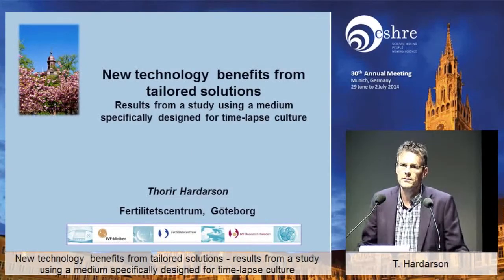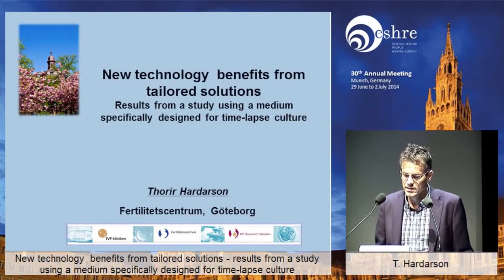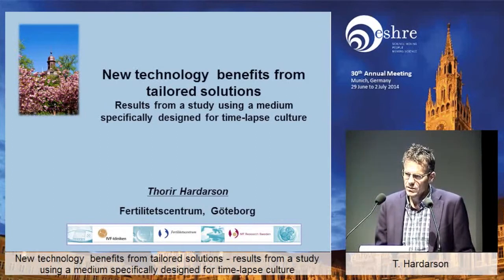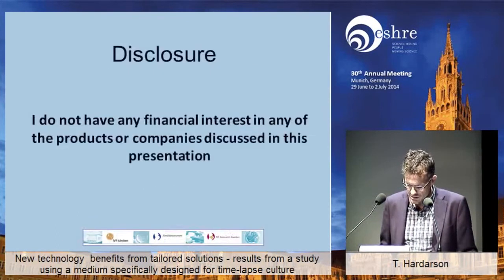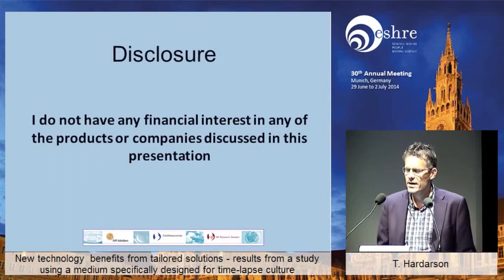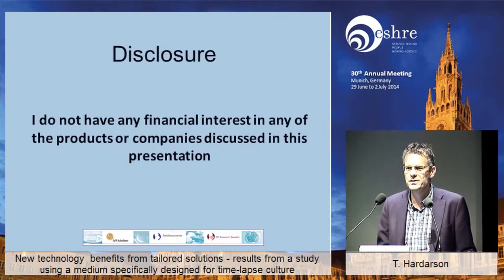I'm going to present the study we've conducted together with three other clinics, two in the United States and two in Sweden. We tested this new time-lapse medium and pitched it against the sequential media in a time-lapse setting. Just before I start my lecture, I want to make a small disclosure: I don't have any commercial interest in any of the products that Vitulife makes.